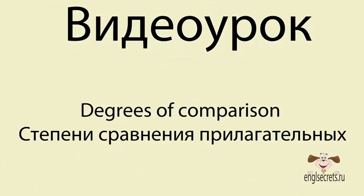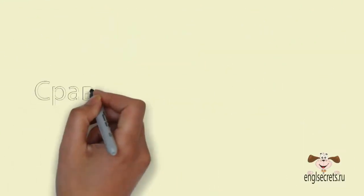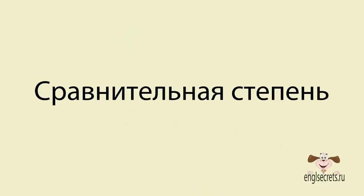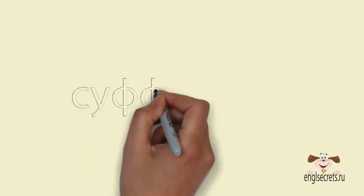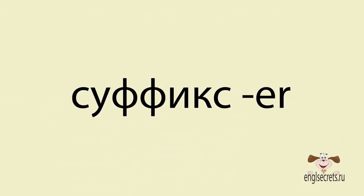Степени сравнения прилагательных. Сравнительная степень прилагательных используется, когда в одном предмете признак выражен сильнее, чем в другом. Например, эта коробка маленькая, а та – меньше. В английском языке сравнительная степень образуется следующим образом.